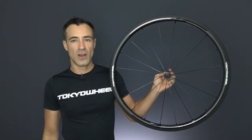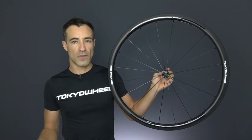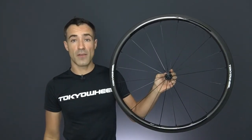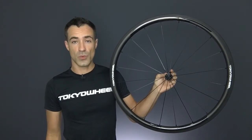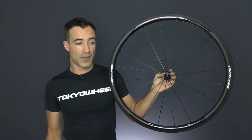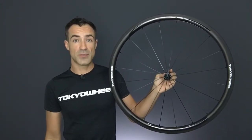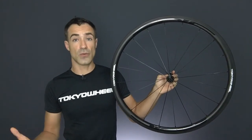Hey, this is James from Tokyo Wheel. I just want to let you know that the new Tokyo Wheel Epic 3.4 wheelset has been fully UCI certified. We just received confirmation back from the UCI that our testing and application was successful and the wheelset has been certified and will be up on the UCI's website on the list of approved wheels in the coming weeks.